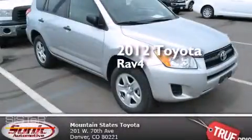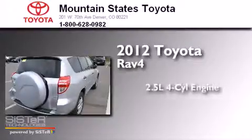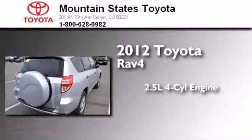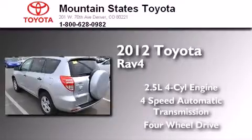This is a certified pre-owned 2012 Toyota RAV4. It features a 2.5-liter 4-cylinder engine, a 4-speed automatic transmission, and the added safety and control of 4-wheel drive.